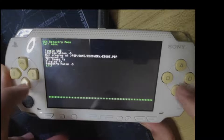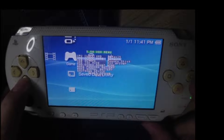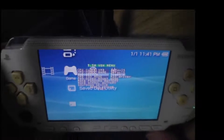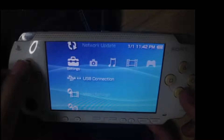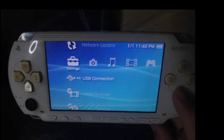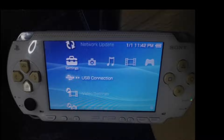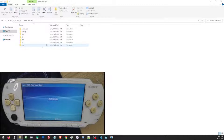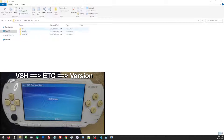Then we may now go back, and we'll be able to access the VSH menu and change the USB mode to flash0. Then we can enter the USB connection and connect the USB to our PSP and to our PC so we can access the flash of our PSP.